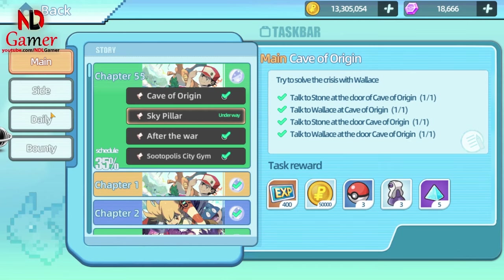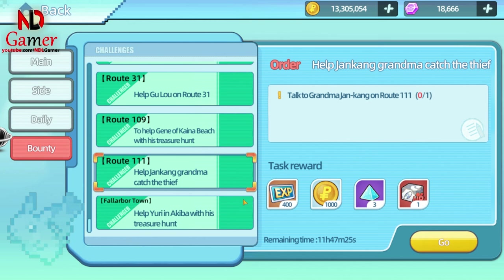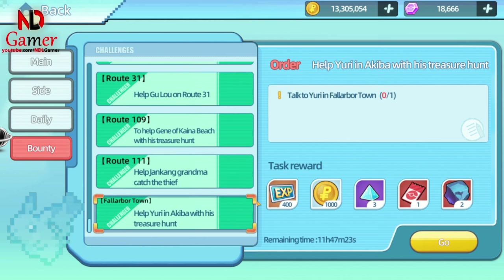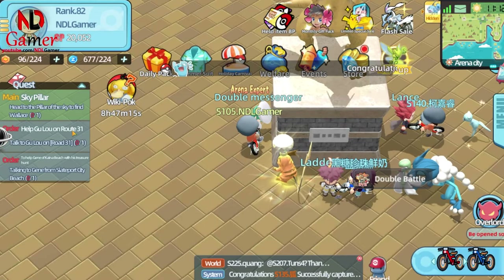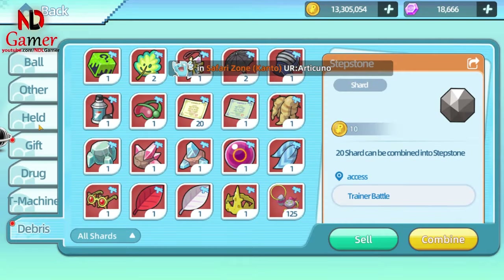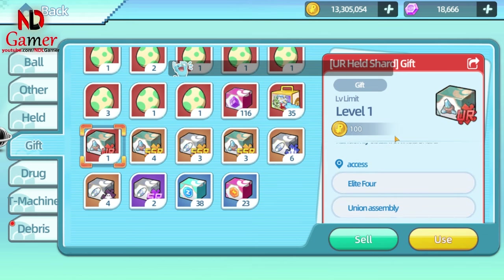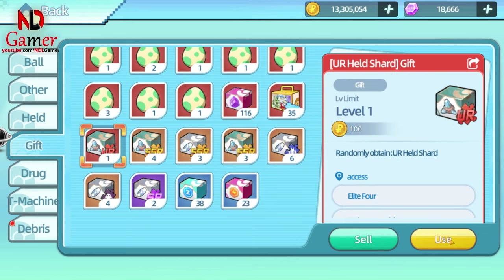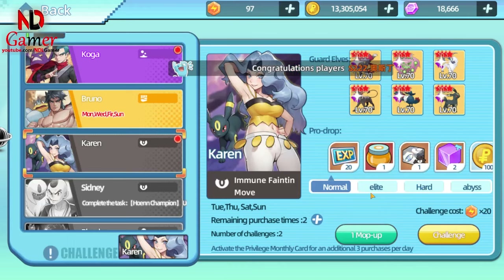Third, in these bounty missions you can sometimes find UR held shards. Since they are just shards they aren't very significant, but it's still worth collecting and saving them up. Additionally, you can also obtain held shard boxes by following its instructions.